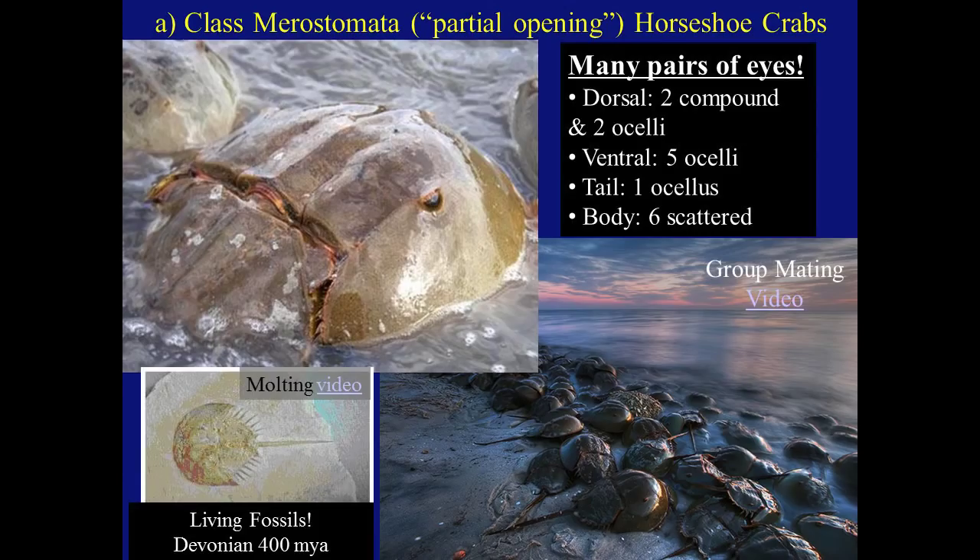The first class in Subphylum Chelicerata is Merostomata — the horseshoe crabs. Merostomata refers to a partial opening. One thing to note with these organisms is they have many pairs of eyes: on the dorsal side they have two compound eyes and two ocelli; on the ventral side they have five ocelli; the tail has an ocellus and the body has six scattered ocelli, meaning these organisms can see a 360-degree view despite their odd shape. The brain puts together those images to form a bubble view of their environment. These organisms are living fossils, having been around since the Devonian period, 400 million years ago.